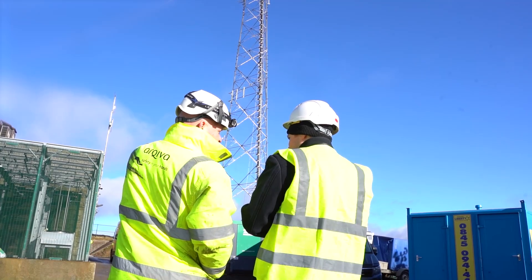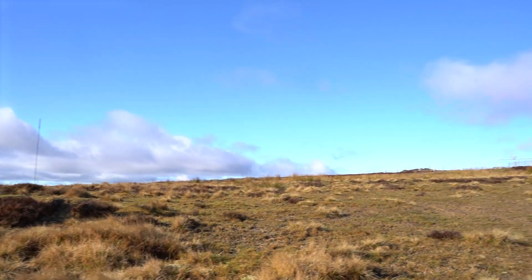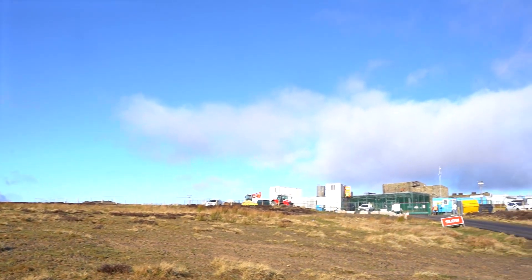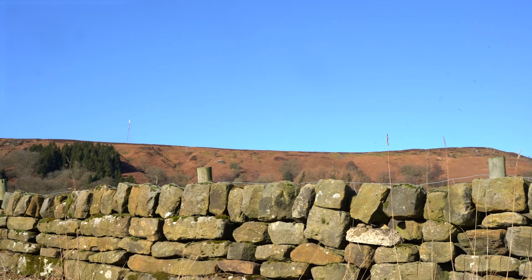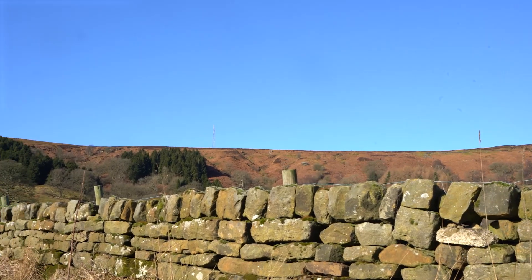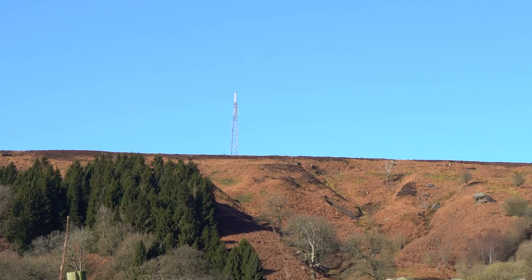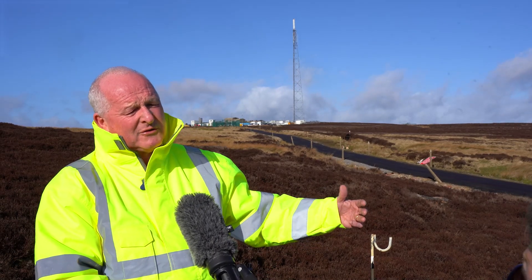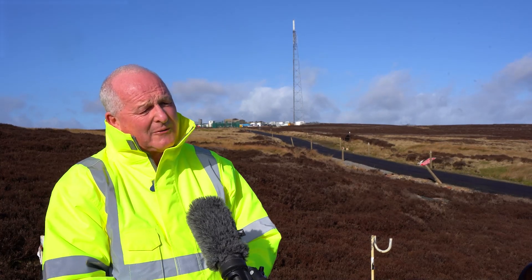This new mast will improve coverage for around 100,000 people across the region. The mast that you see behind me has been moved by about 200 metres from the temporary mast. And because TV operates by line of sight, this means that there are going to be about 1,250 homes along the Durham coast which will be in the shadow of this mast and therefore will need to have their aerials repointed.